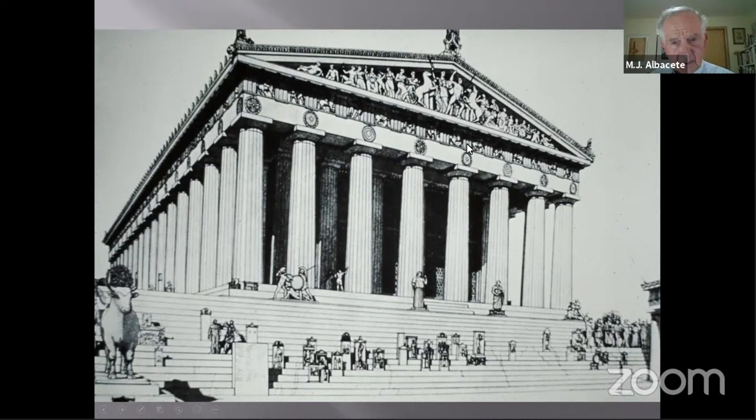The Doric frieze is on the exterior, and the Ionic frieze is inside — you'd have to stand on the steps and look up to see it running just inside the colonnade. We'll examine both in greater detail as we proceed.